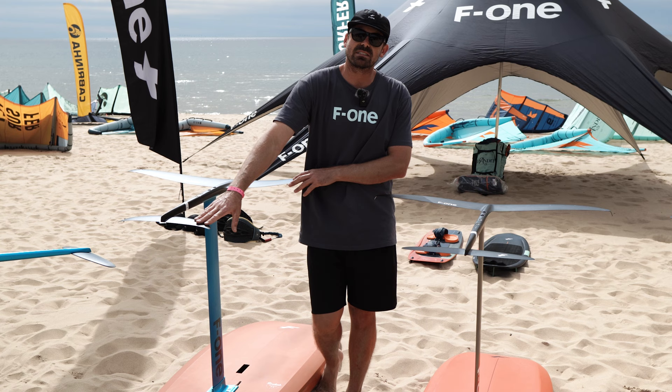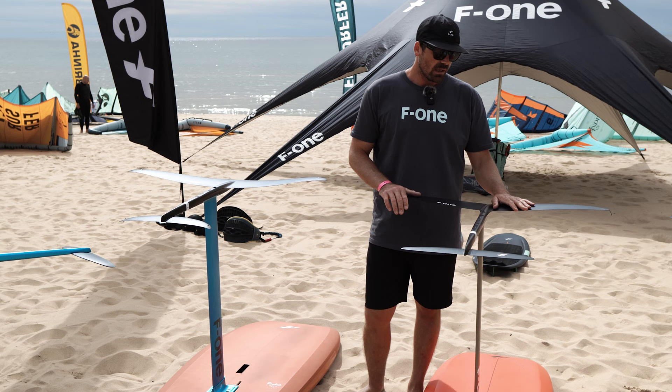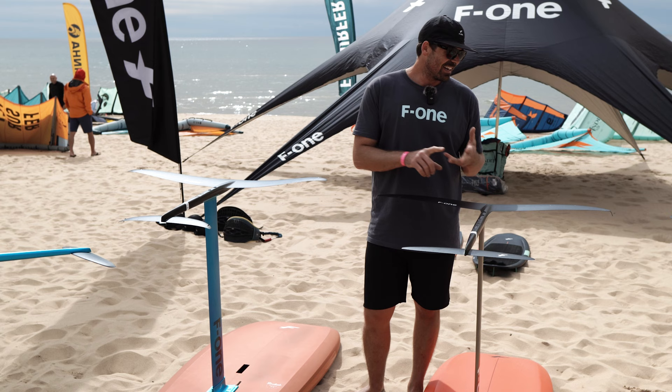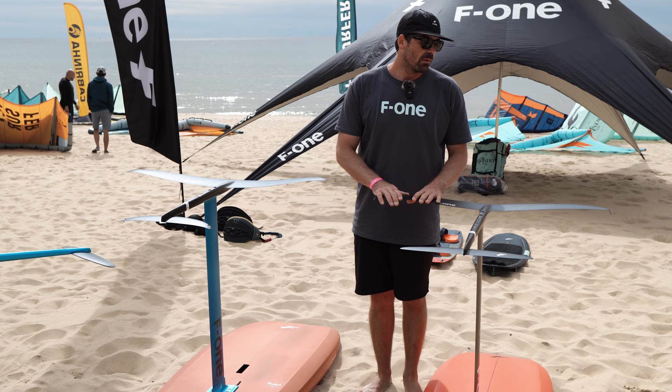Going up in the range, we do have the new high aspect Eagle. This is going to be our true high aspect, really formed for downwind. It goes in 890, 990, and 1090 sizes. It has great speed and great acceleration. Obviously as you go higher aspect you're going to lose a little bit of the turning, but the performance for downwind and speed is phenomenal with this range.